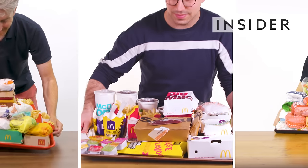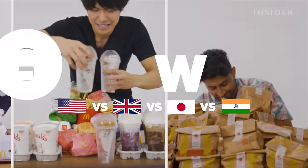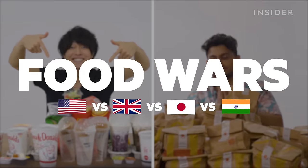From portion sizes to exclusives, we want to find out all the differences between McDonald's in the U.S., U.K., Japan, and India. This is Food Wars.